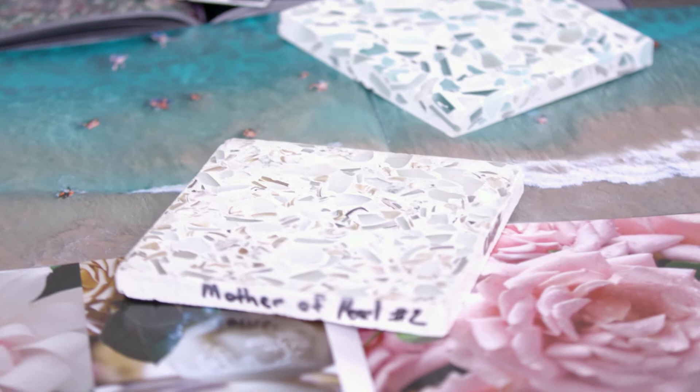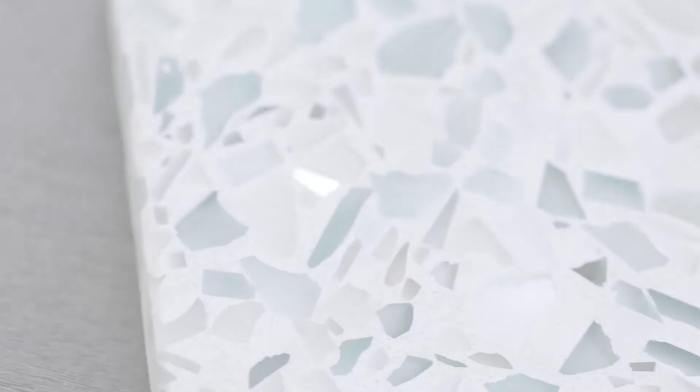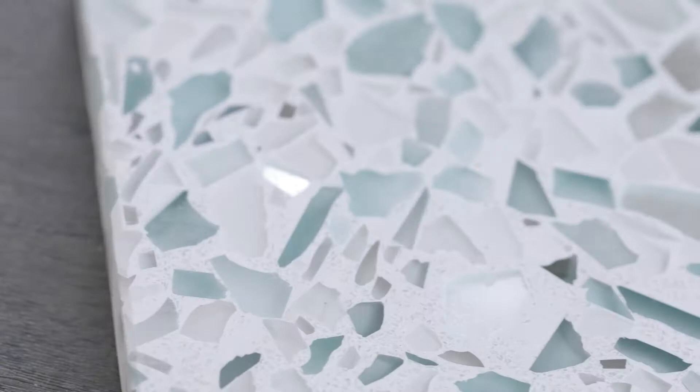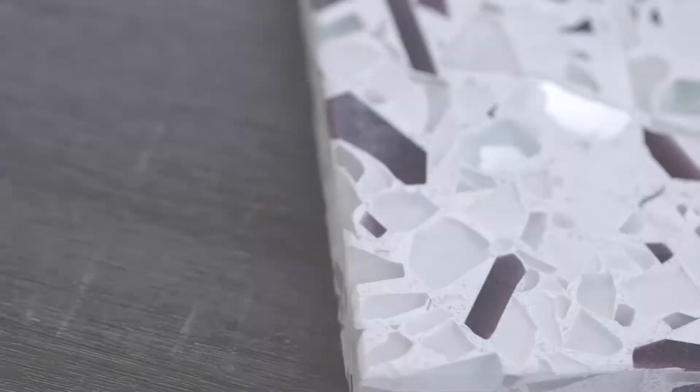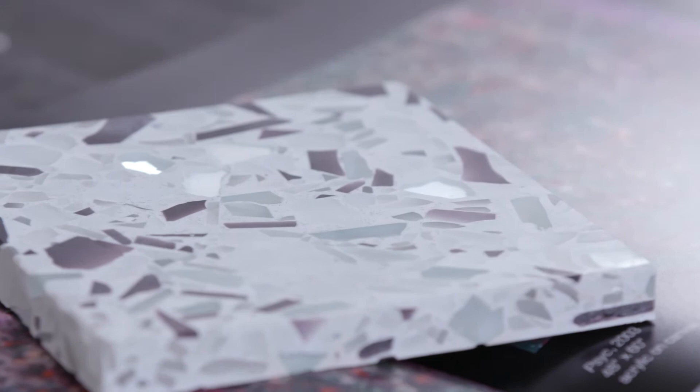Each of the four colorways is referencing mid-century modern design in a different way. The classic black references old Hollywood glamour. The aqua current colorway — I imagined sitting next to a pool in Palm Springs. Orchard Reflection is referencing florals in California, but it also has a little bit of a masculine edge and it includes reflective glass.